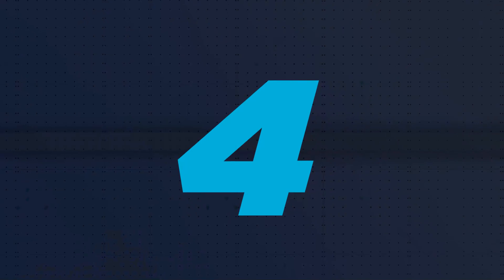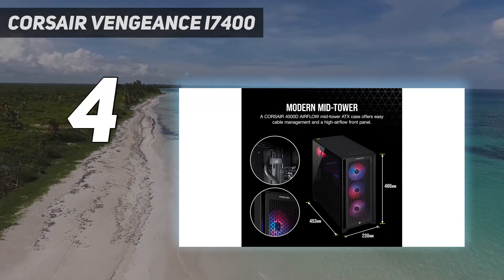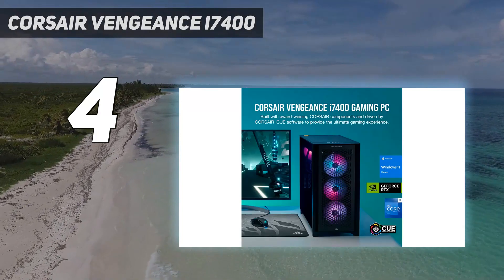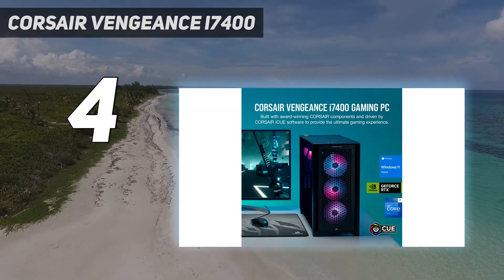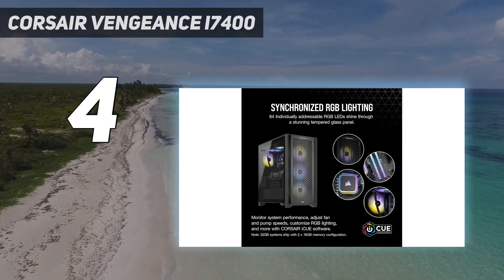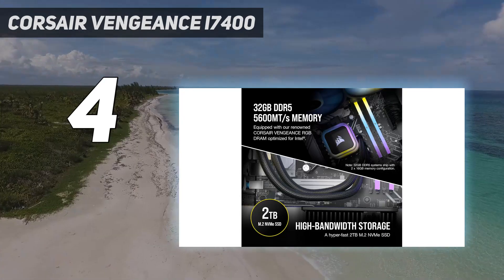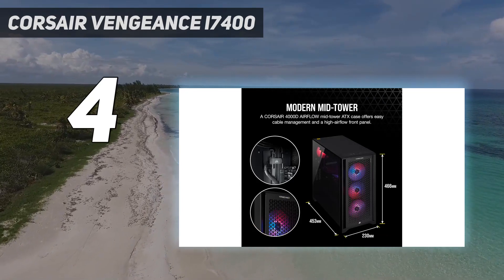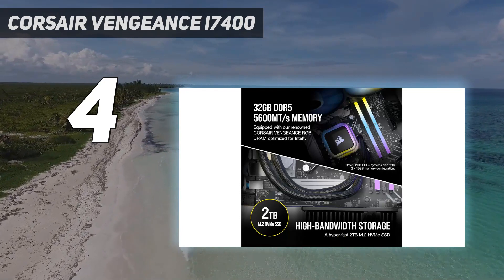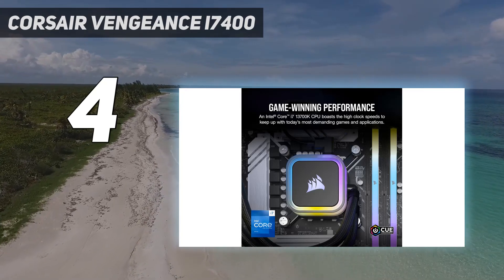Coming in at number 4: the Corsair Vengeance i7400. The Vengeance gaming PCs combine rock-solid build quality with high-end component choice, and ultimately a decent price for an RTX 4090 system. That's obviously the star of this system, sporting more video memory than you can shake a pair of RTX 3080s at, and a monstrous slice of GPU silicon at its heart that can tear through games at 4K and render scenes like a pro graphics card. It's also arguably the only RTX 40 series GPU that actually feels like a proper generational upgrade over the previous generation.